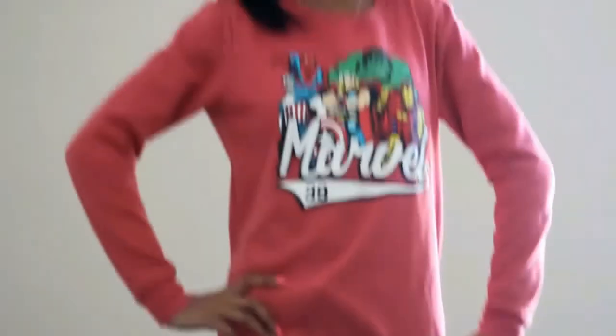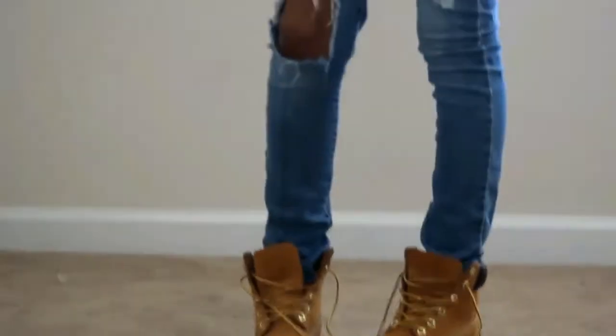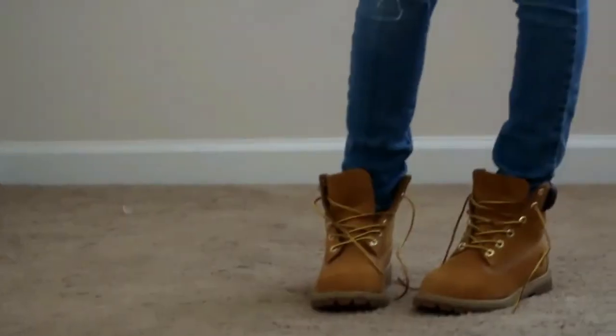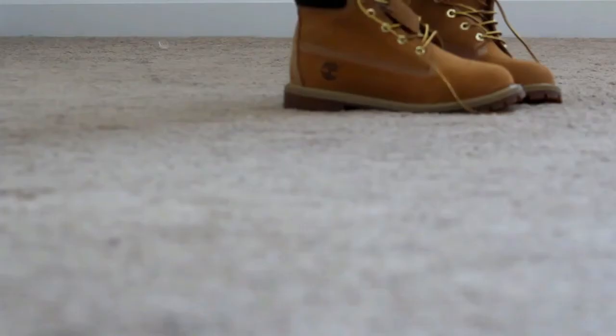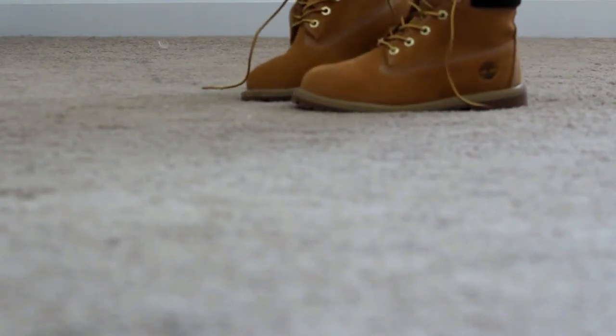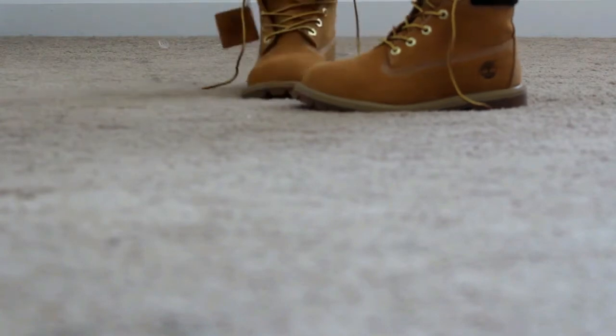I'm wearing this with my Timberlands because I felt like it brought it all together. I wore this outfit before with my black UGGs, but I just like how it looks with my Tims because it brings the whole look together. These are just the original wheat Timberlands and I really love them.